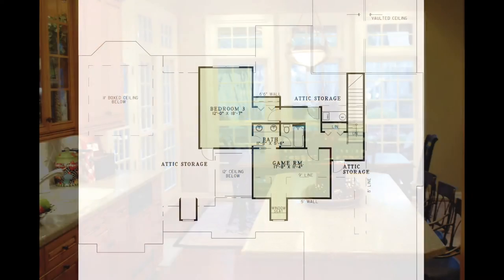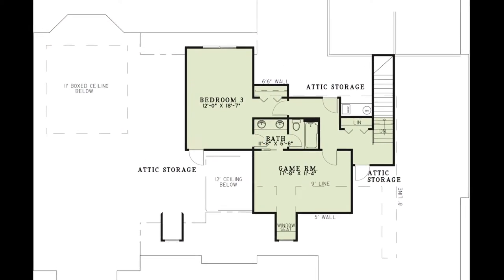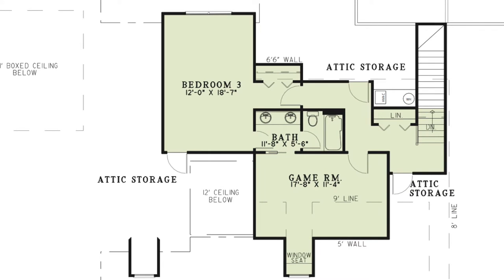Now let's head upstairs. Here you'll find bedroom three, a bathroom, and a game room. This bedroom has a closet and access to the bathroom and the attic storage. The bath features a double vanity and a private bathing room. The game room features a window seat and also has access to the upstairs bathroom through a pocket door. To the right you'll find a linen closet as well as another set of stairs that lead up to even more attic storage.